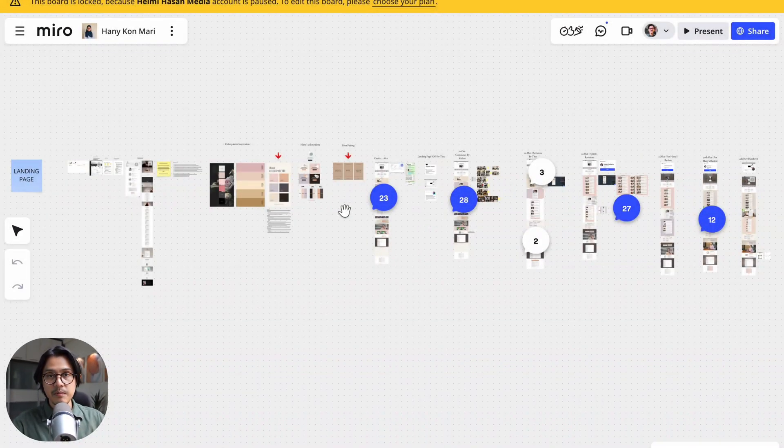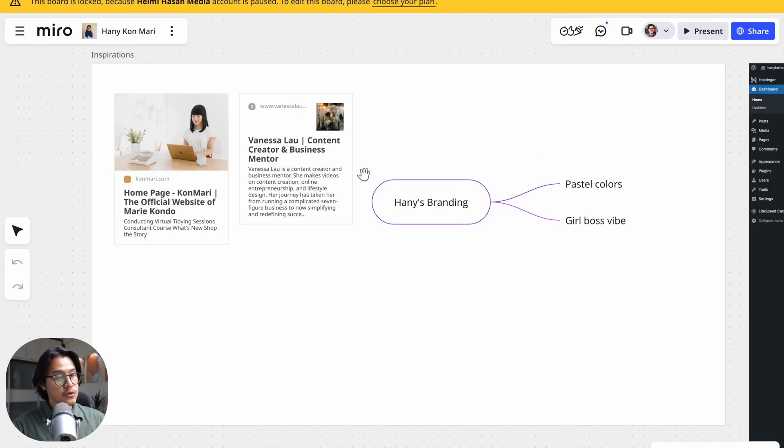This is the Miro board and whiteboard where I placed all the stuff, and you can see the progress of this project from left to right. I'm going to walk you through each and every one of these steps. The first thing we did is on the discovery call — I asked her about KonMari's website, the original lady.